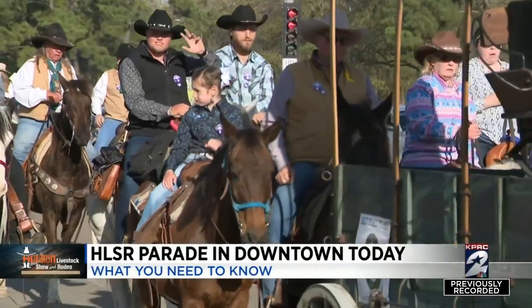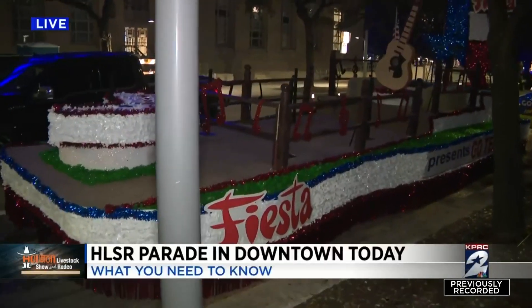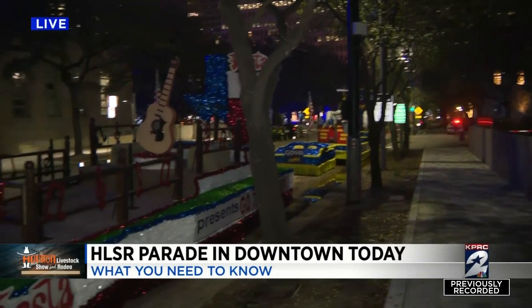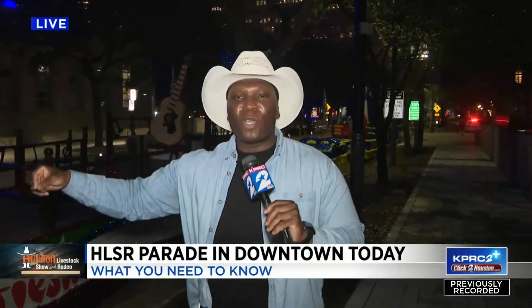I want to give you another preview of another float. This is the Fiesta float here. Take a look at this — with the Texas flag at the back in the shape of the great state of Texas itself. And check out that guitar. Maybe if they let me later, I can hop on and act like I'm playing. But this is just a preview of what you can expect when the parade begins at 10 o'clock.